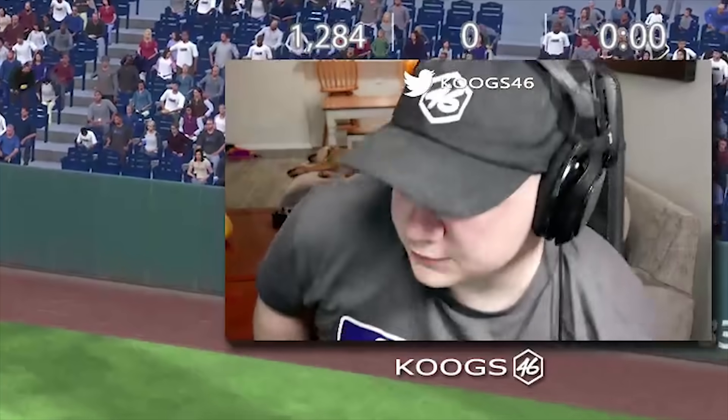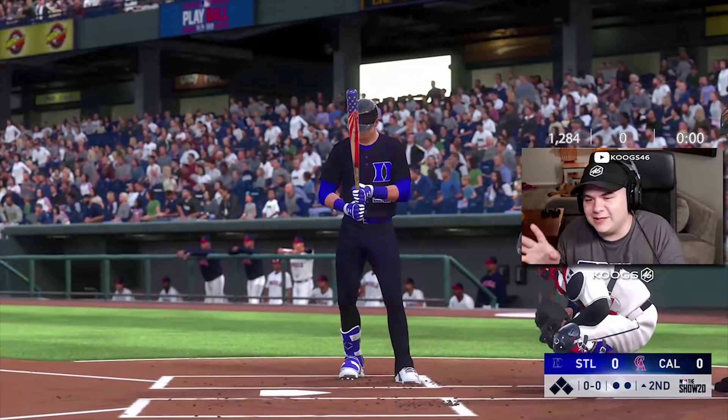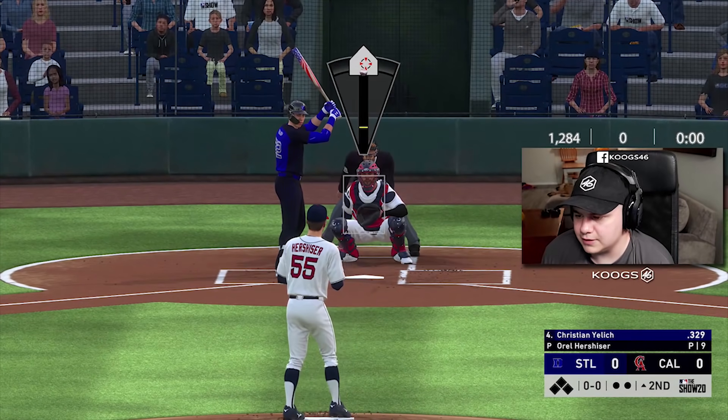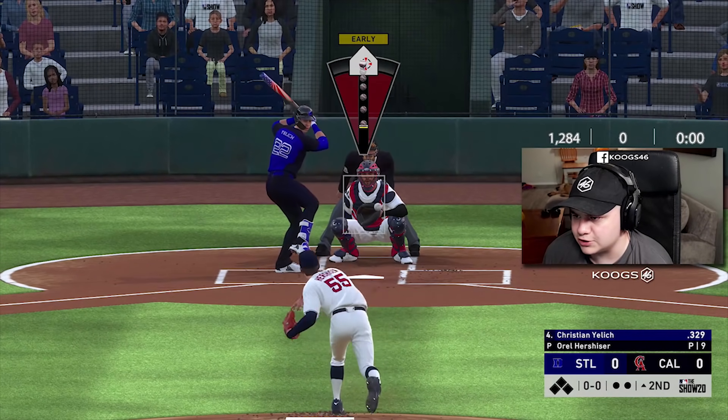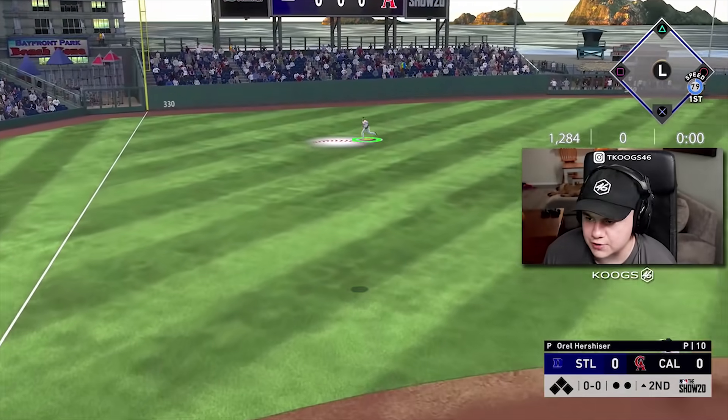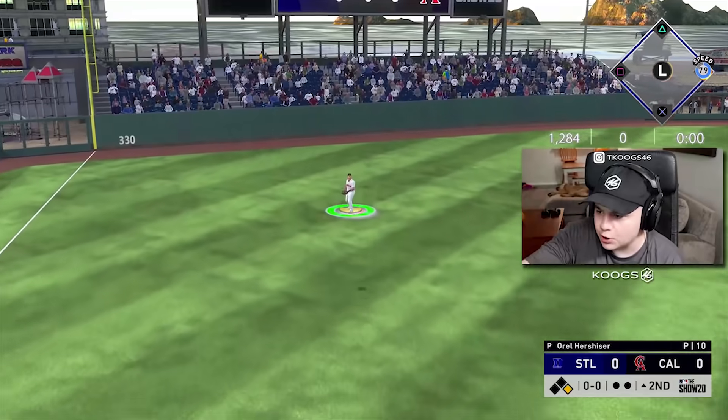Dang it, I'm under it. 0 for 1 with Pujols. It's a little weird. Like, if you're good enough to not worry about that, you'll be fine. It's just, you know, it can cause a little bit of a distraction and kind of be harder to tunnel in on the ball.